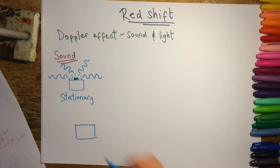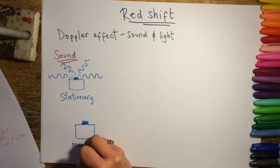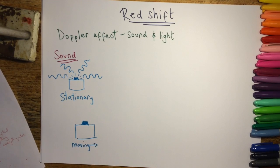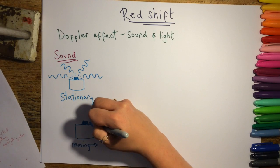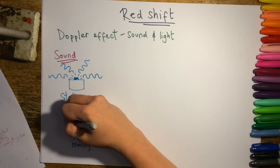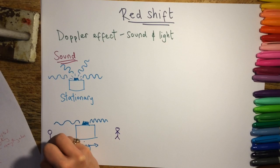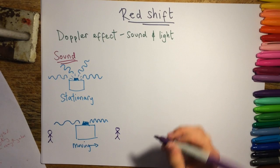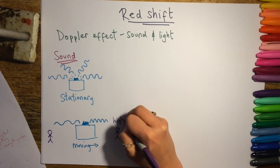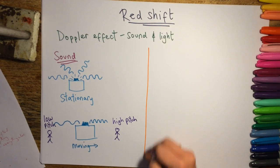However, if we consider a moving vehicle — one moving to the right-hand side of the page — something interesting happens to the waves. In the direction it's moving, the waves will bunch up, and in the direction it's moving away from, the waves will stretch out. So what you hear depends on where you're standing. If the vehicle is moving towards you, you'll hear a higher pitch. If it's moving away from you, you'll hear a lower pitch.